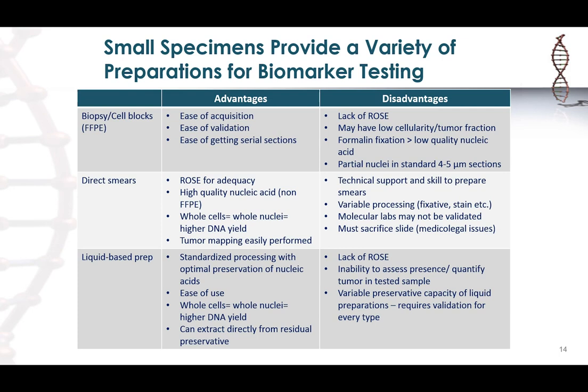In contrast, smears from cytology give you the advantage of on-site assessment to ensure adequate material at the time of the procedure. These are not formalin-fixed, so you get better quality nucleic acid, and you're getting the whole cell with entire nuclei, giving you a higher DNA yield from these preparations.